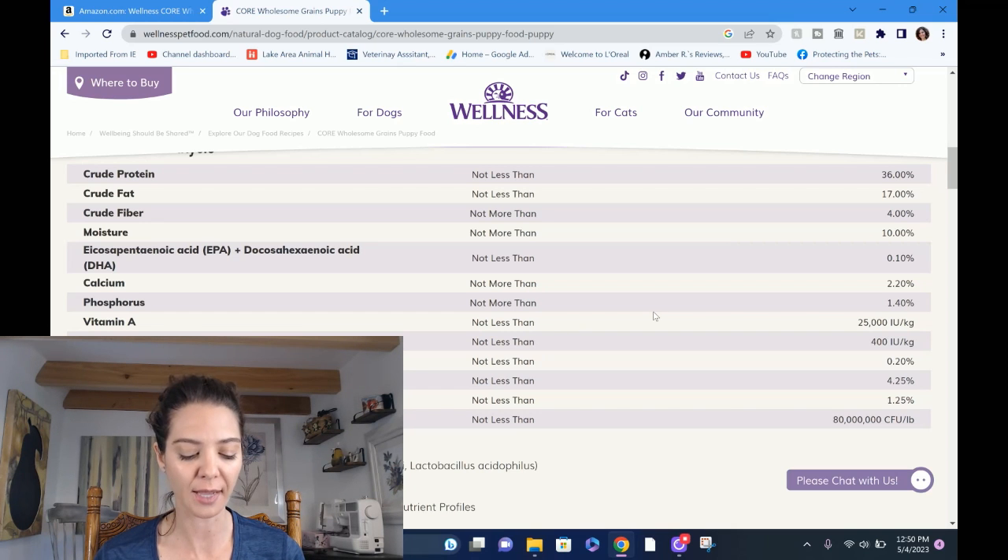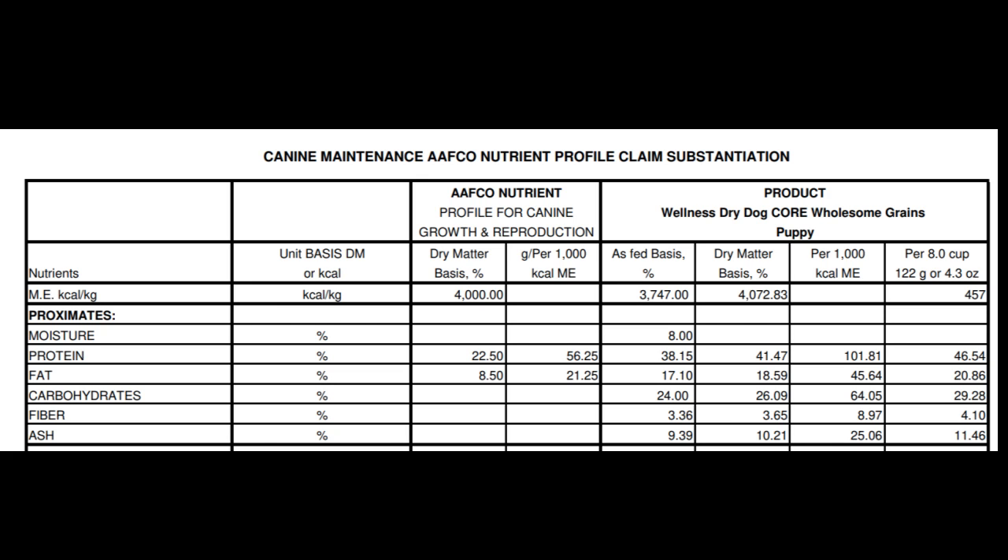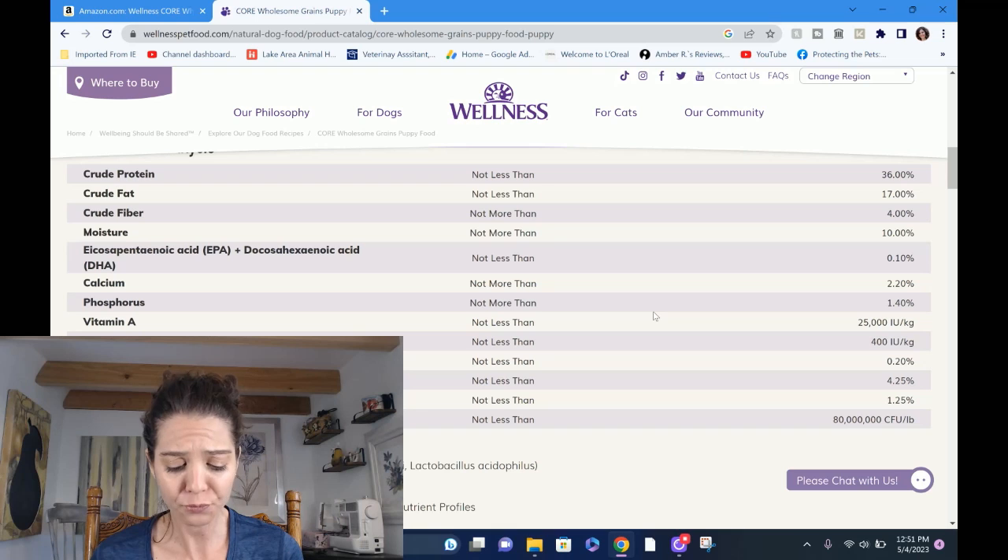First, we look at crude protein. On the guaranteed analysis the package says 36% minimum. The chart Wellness sent me shows it's actually 38.15% as-fed, and when you convert to a dry matter basis it's 41.47%. That is a big deal, because what we want on a dry matter basis is 22.5%. So it is high protein — they're not lying about that — but it is way too much. It is two times the reference range. I'm not sure why their nutritionist thought that was a good idea.